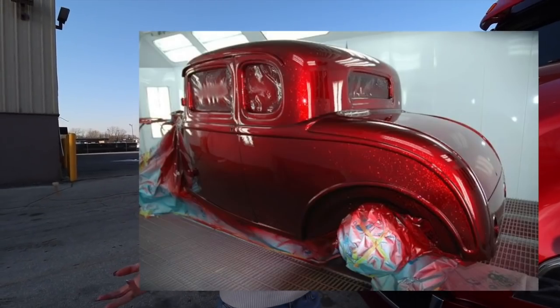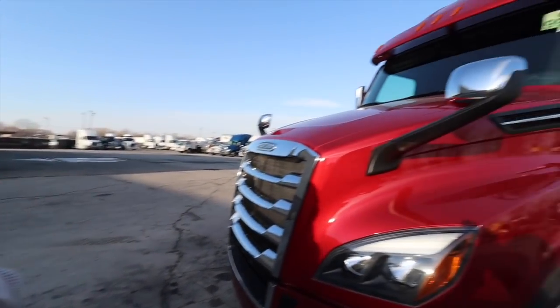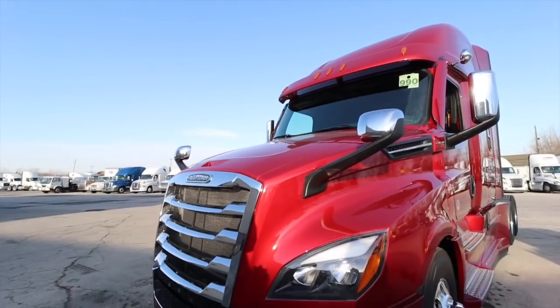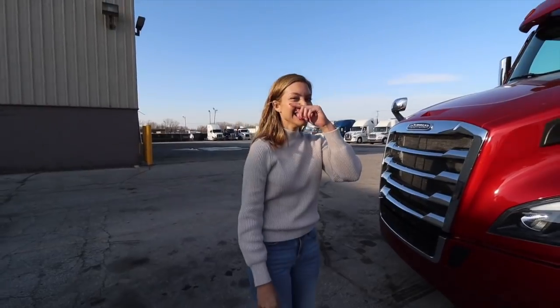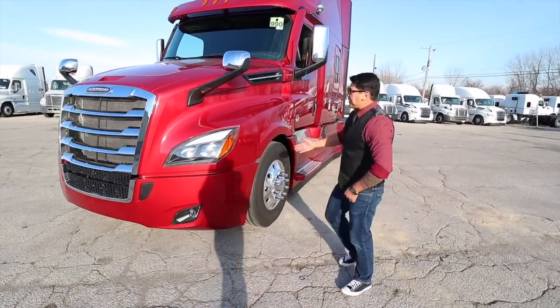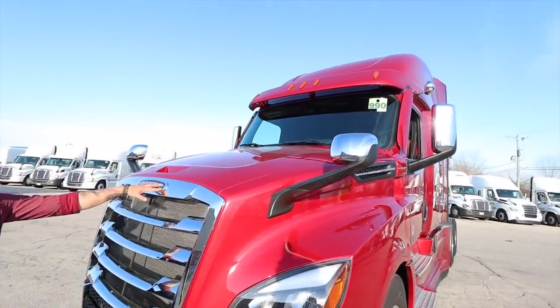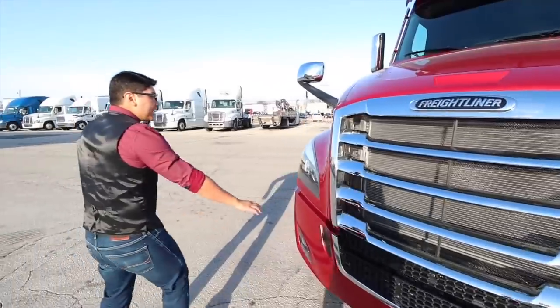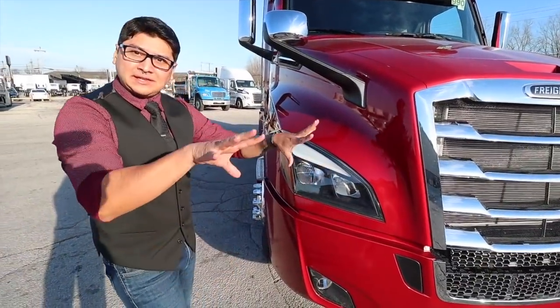The second most important thing is the chrome package - the elite package. With the elite package you get the chrome mirror caps, the chrome grill, and the daytime running lights, which are really cool - they're just going to be lit up while you're driving.